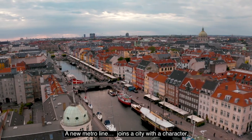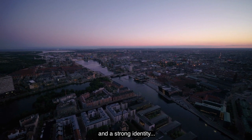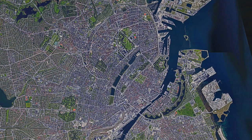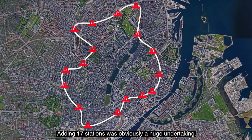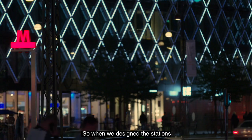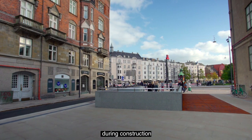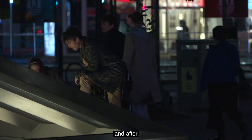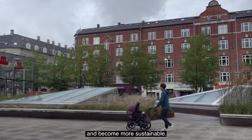A new metro line joins a city with a character, a long history and a strong identity. Adding 17 stations was obviously a huge undertaking. So when we designed the stations, we wanted to be a good neighbour during construction and after, helping the city to lower emissions and become more sustainable.